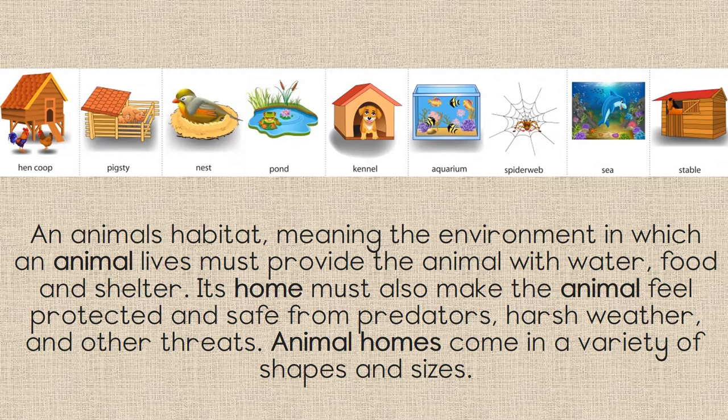Its home must also make the animal feel protected and safe from predators, harsh weather and other threats. Animal homes come in a variety of shapes and sizes. Let's take a look at some of them.